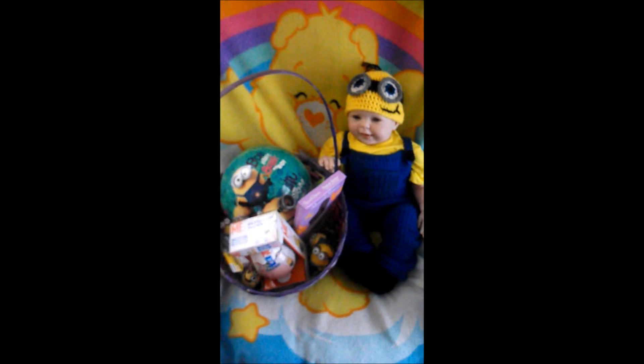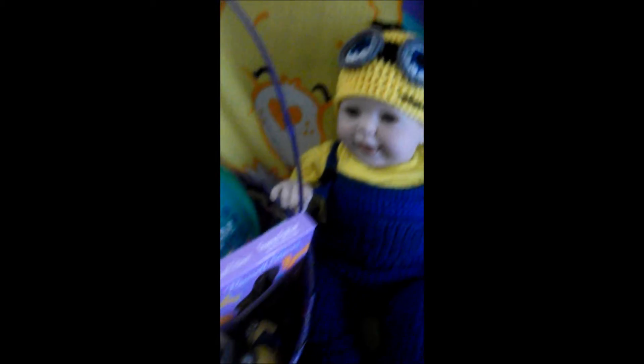Hi guys, it's Michelle and the Easter Bunny has come and visited Thomas and got him an Easter basket full of minion goodies. He was so excited, we put on his little minion outfit and we're going to check out his Easter basket.